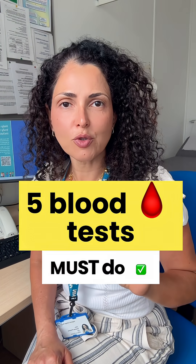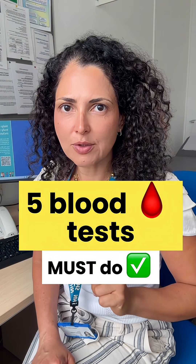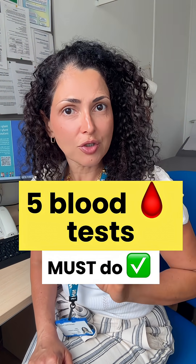Five blood tests that every menopausal woman should do. Pay attention closely because the last two are usually ignored.